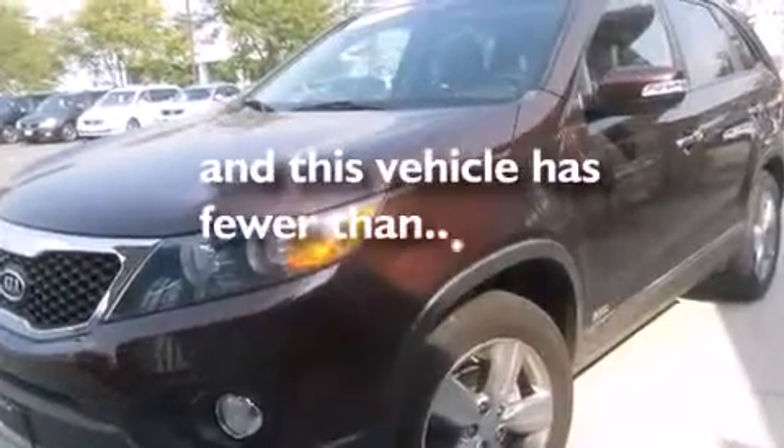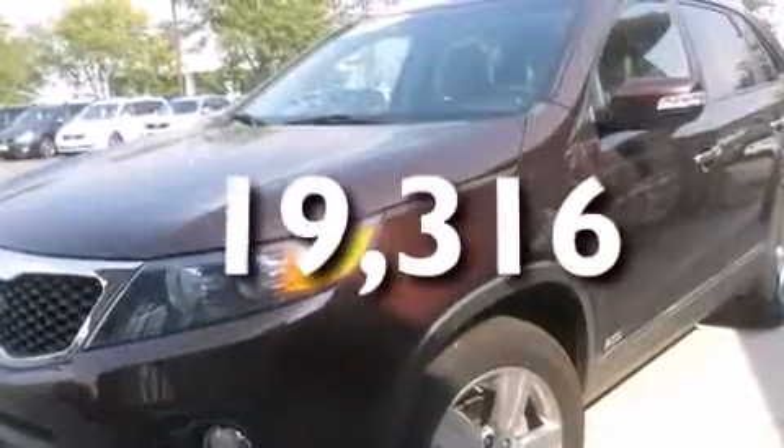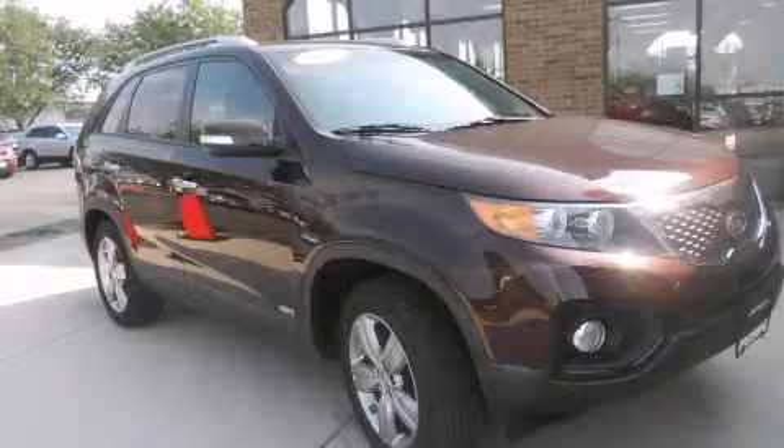It also has a heated passenger seat, and this vehicle has fewer than 20,000 miles on the odometer. Please call today to reserve this vehicle for a test drive.